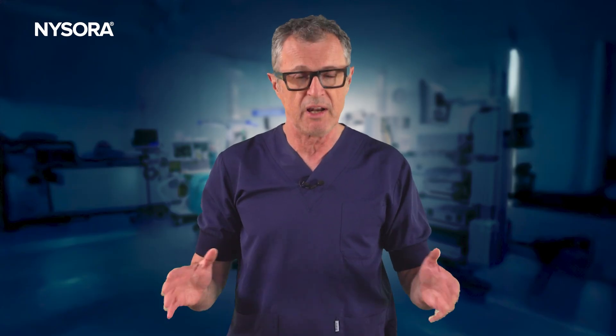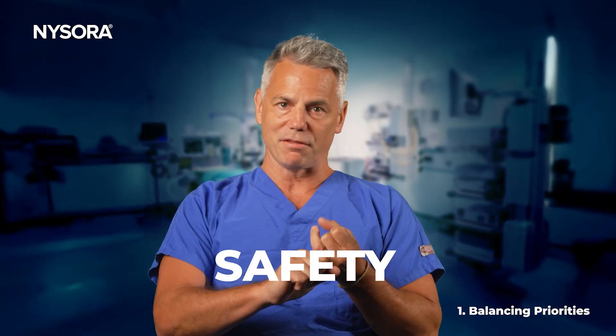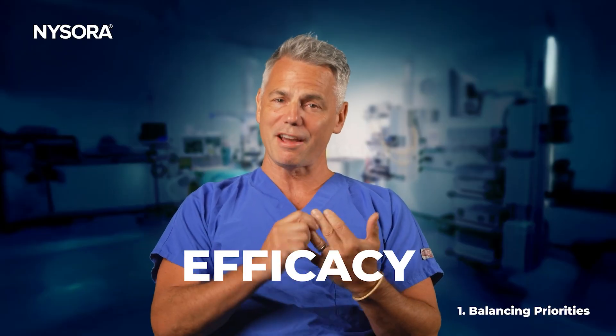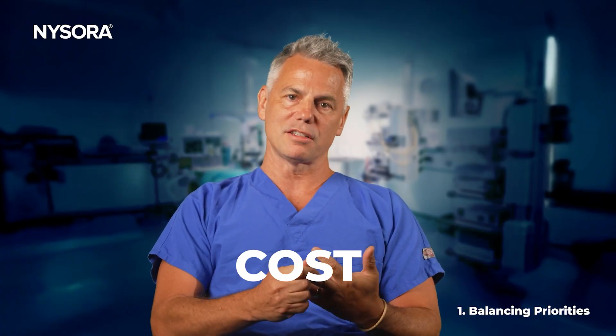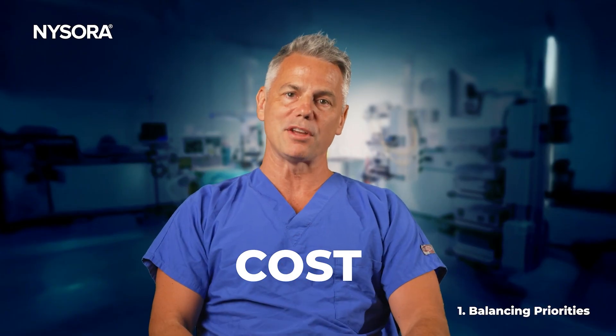Safety, efficacy, and cost — three pillars guiding evidence-based decisions. Whenever I consider a therapy in my practice, I think of it through three lenses. Number one, safety: is it safe, and what is the safety profile? Number two, efficacy: does it actually work and how does it bring value to my patients? And number three, cost: what is it going to cost me to bring that value to my practice and my patients?